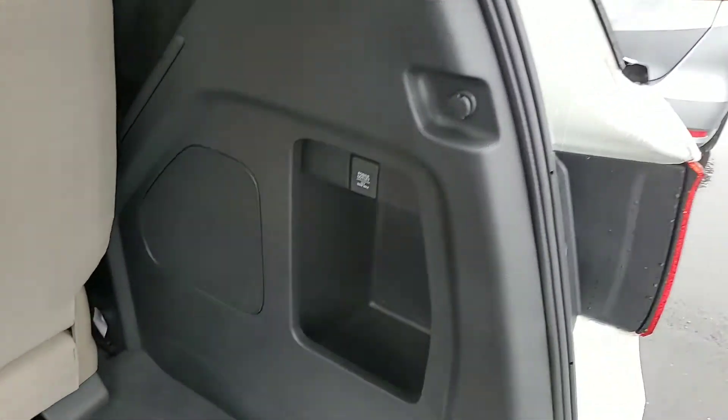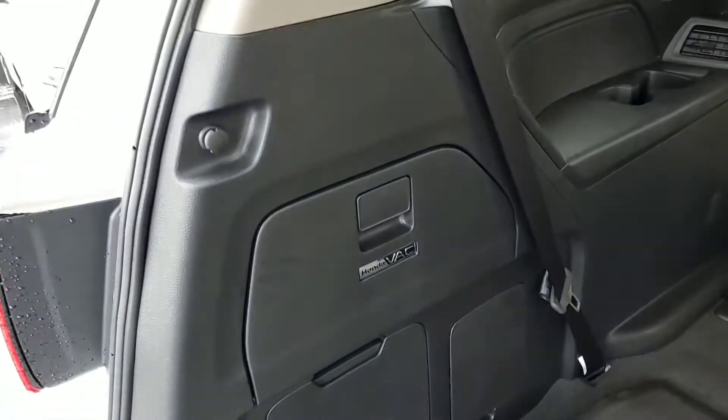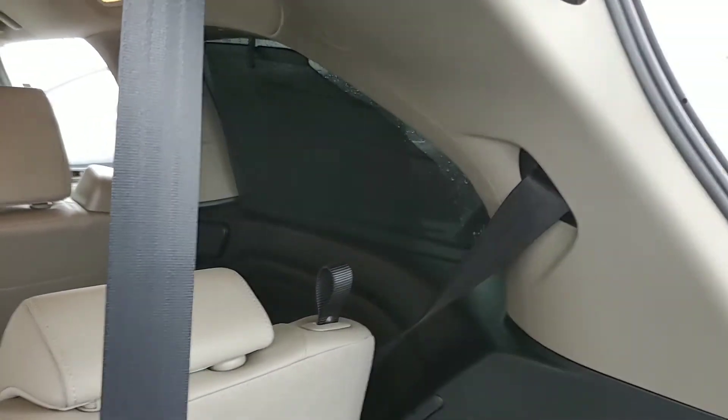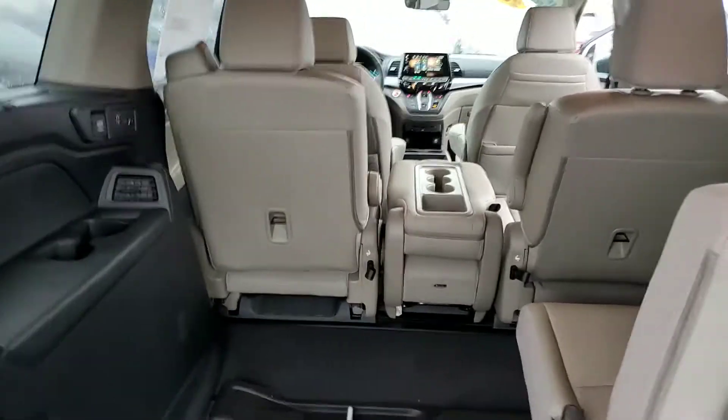There's a power outlet in the back. There's also a Honda vacuum back there, and another power outlet up there as well. And you have a built-in window shade in the third row, so the kids can keep the sun out of their eyes also.